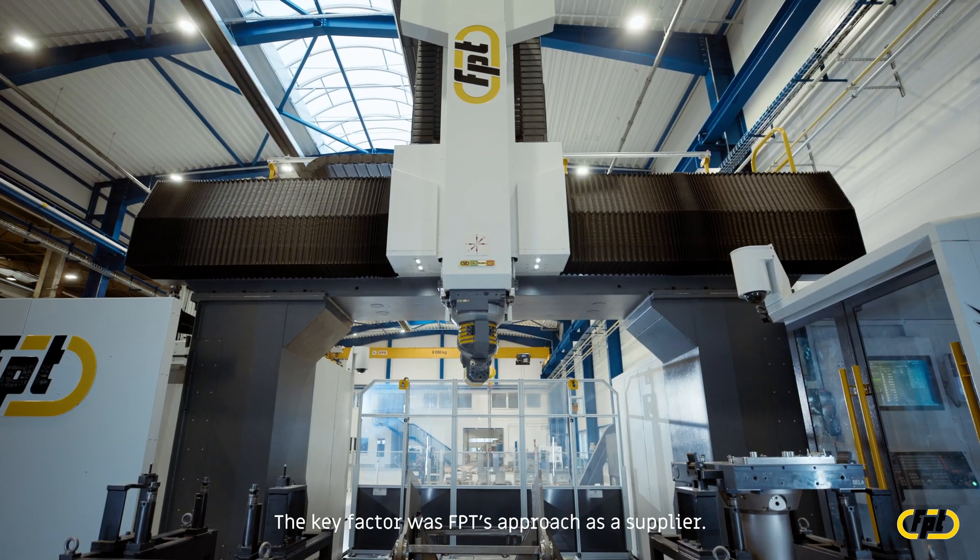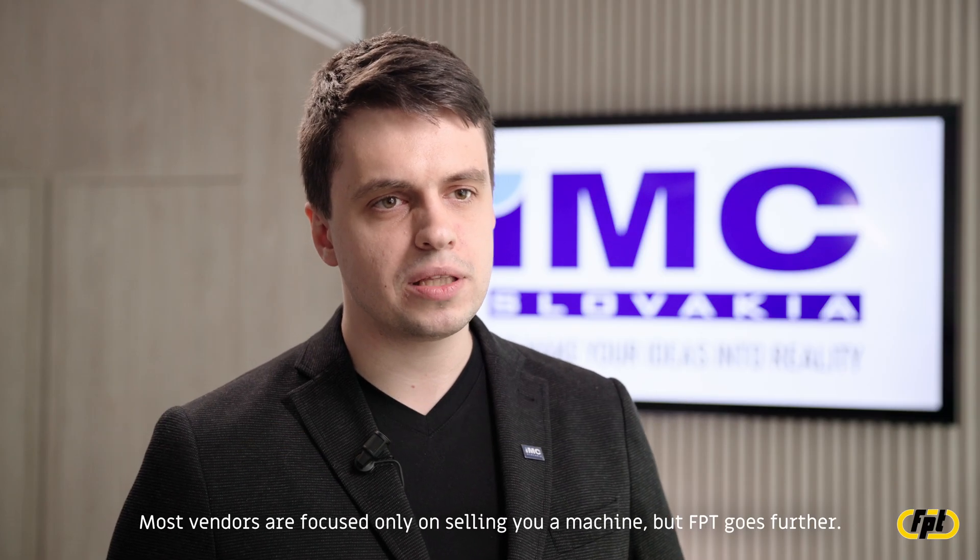The key factor was FPT's approach as a supplier. Most vendors are focused only on selling you a machine, but FPT goes further.